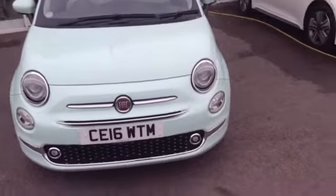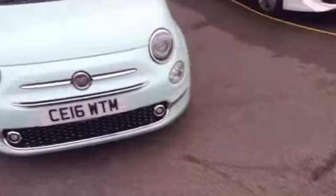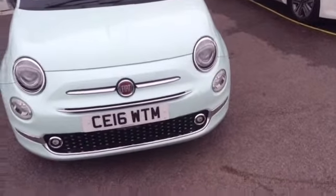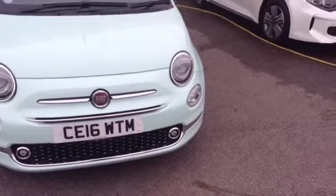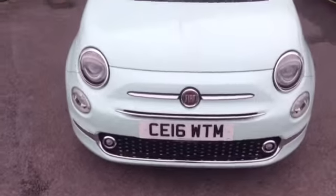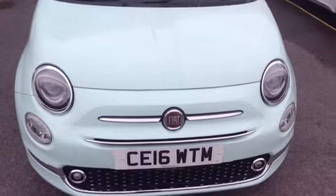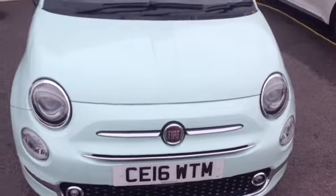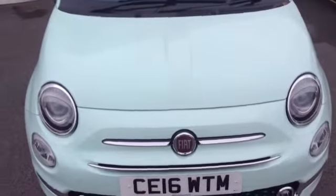Hi and welcome to Wessica Heritage Used Cars Online here on Feeder Road in Bristol. I have for you a Fiat 500 Lange 3 door. It's a 1.2 litre petrol, the car was first registered in March 2016. It's a manual and as you can see it's finished in a nice cool mint green.